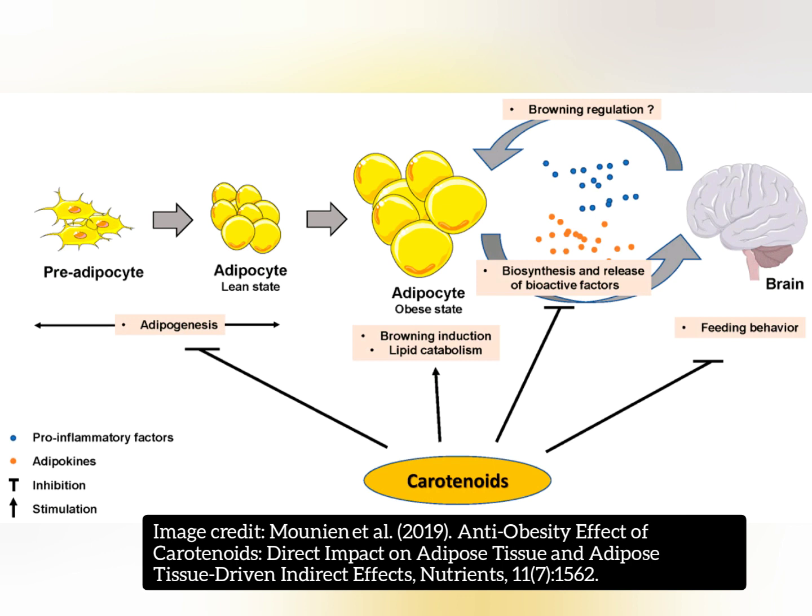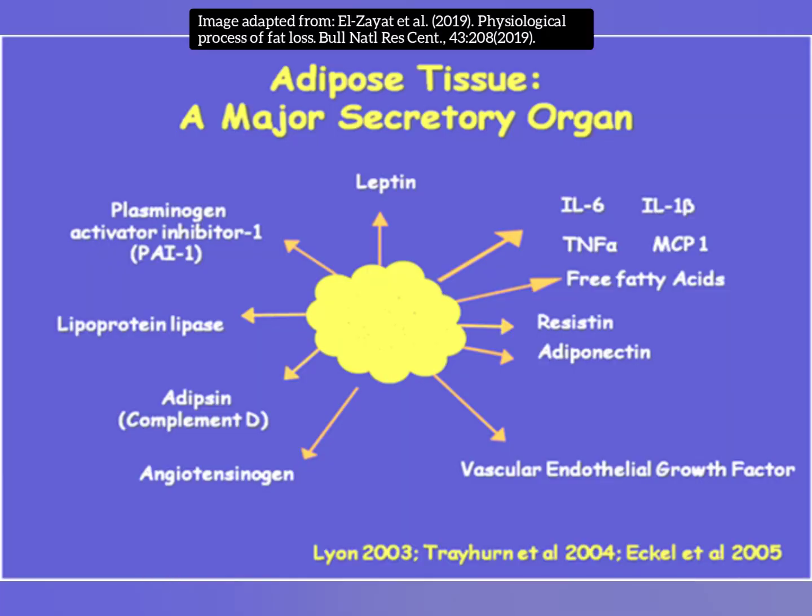Carotenoids can drive up fat burning, but they can also create a body fat makeover. Carotenoids can be absorbed into our fat cells, and our fat cells are an organ, so they release leptin, adiponectin, and other hormones.